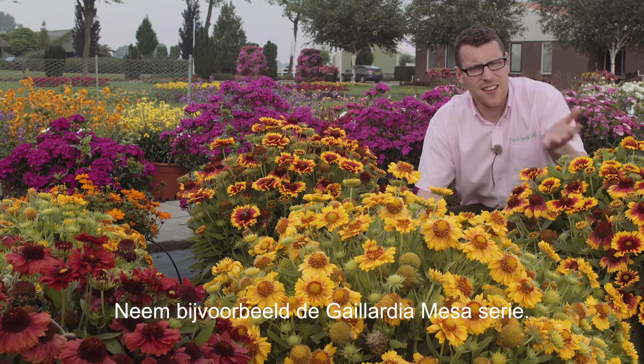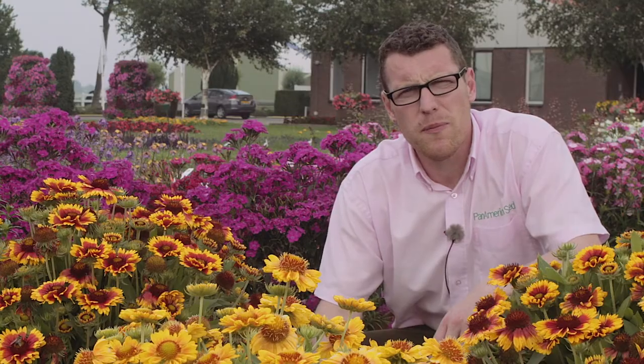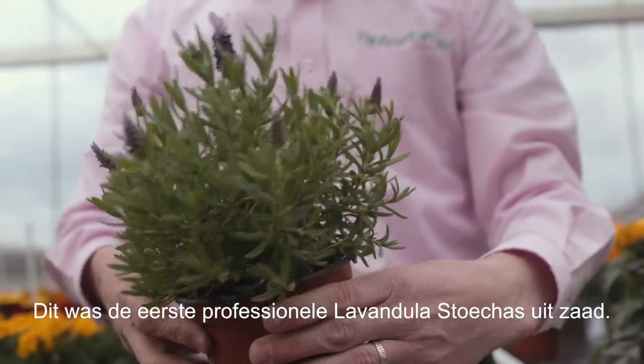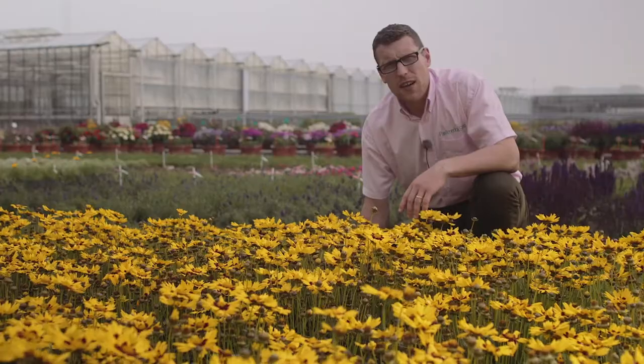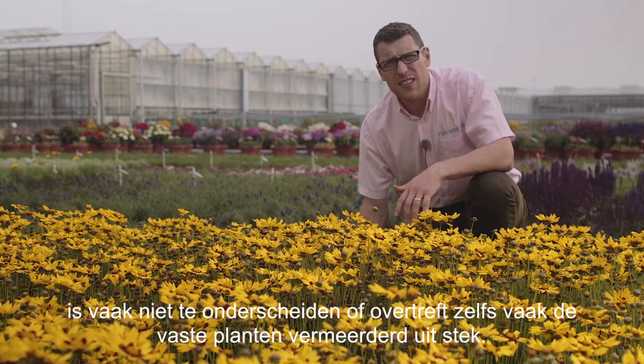Take this Galadia Mesa series, for example. We have four great colours for you to choose from. This is Bandera Purple. It was the first ever professional seed Lavandula Stoechas. Our range of first-year flowering perennials often match or exceed that of cutting-raised perennials.